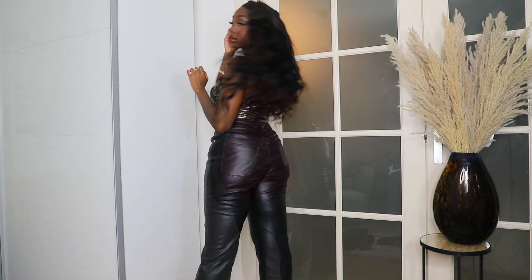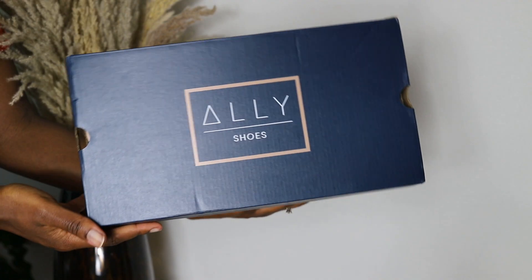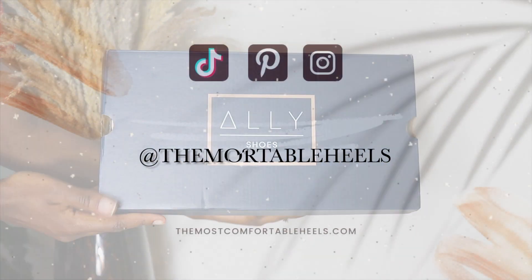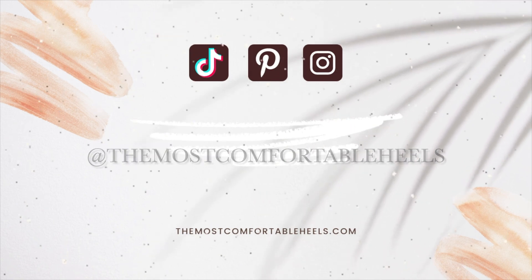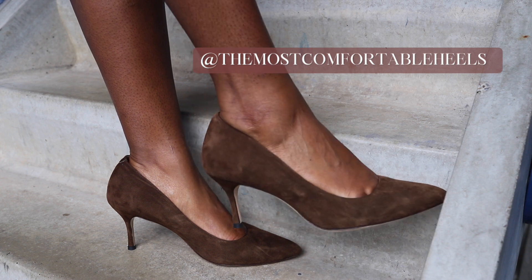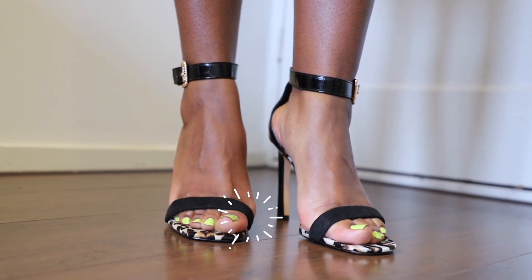In this video, you're going to see 5 festive ways to style these comfortable white hip pumps by Ally Shoes. Hi everyone, welcome back to the Most Comfortable Heels channel. If you are new here, all I do on this channel is create content that helps you have a comfortable heels experience.